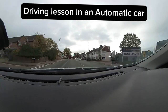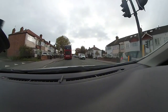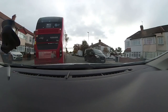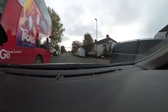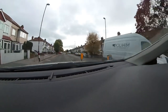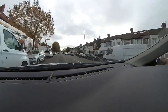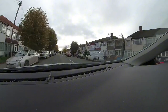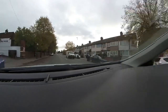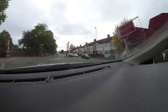In this video I'm teaching a student in my automatic car around the Mitcham test routes. What we decided to do is give the student plenty of opportunity to think for herself. I'm not really guiding her - doing a small mock test without it feeling like a mock test, so I'm only giving her directions and watching her. It's always a good idea to give your students opportunities to think for themselves, and if you still have to guide them then obviously they're not ready for the test.